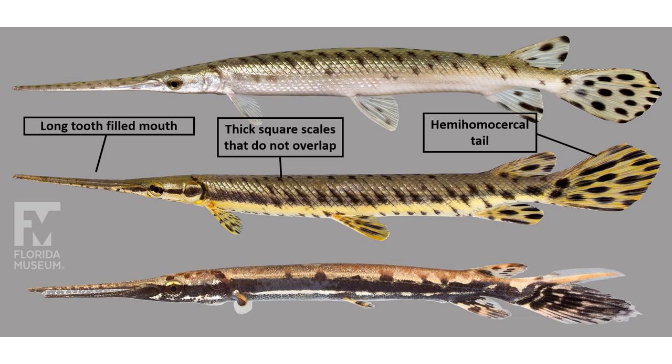Another primitive fish family we find in Maryland are the gars, or the Lepisosteidae. These are characterized by having extremely thick, square scales which don't overlap along the body. They have extremely long snouts filled with lots of little sharp pointy teeth — be careful if you handle them, they can bite and leave nice little marks on your hand. They're often found in weedy areas and are ambush predators. They have large hemihomocercal tails, meaning the spine extends just into the tip of the tail and it mostly looks uniform, except for a little fleshy bit at the very top.